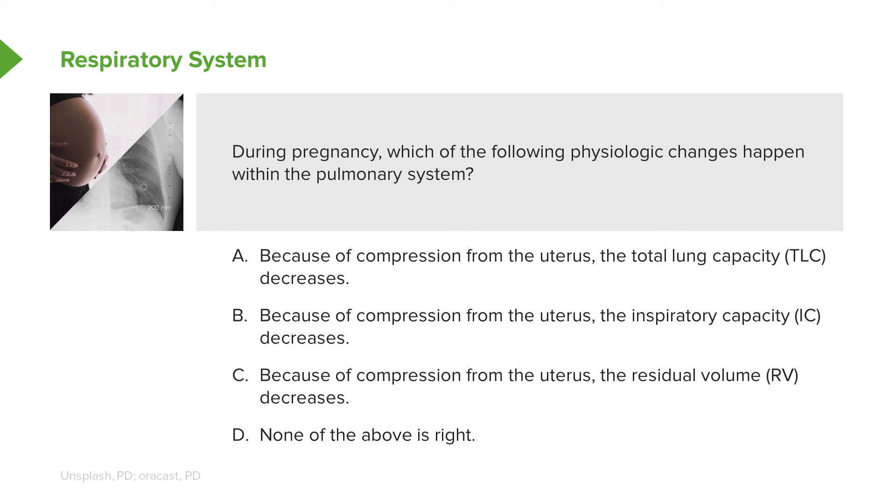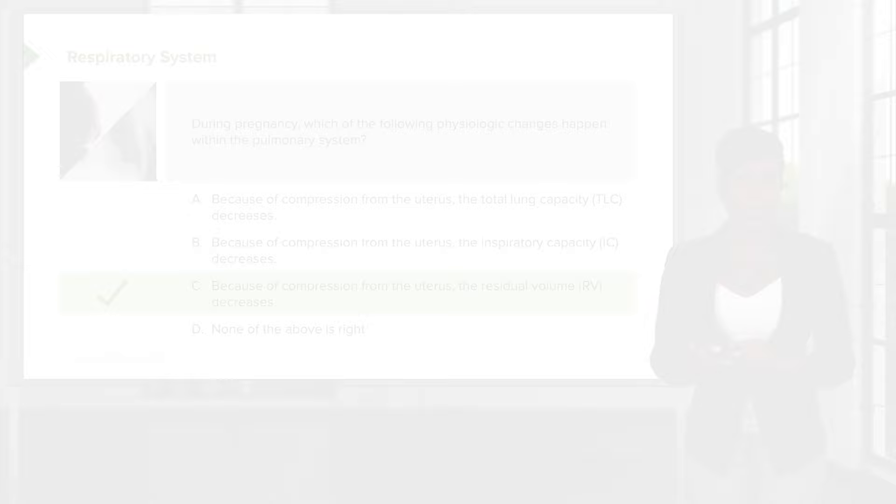During pregnancy, which of the following physiologic changes happen within the pulmonary system? A: because of compression from the uterus, the total lung capacity decreases. B: because of compression from the uterus, the inspiratory capacity decreases. C: because of compression from the uterus, the residual volume decreases. Or D: none of the above. The answer is C. Because of compression from the uterus — which also causes the diaphragm to rise by four centimeters — the residual volume decreases. Total lung capacity and inspiratory capacity do not change because of pregnancy.